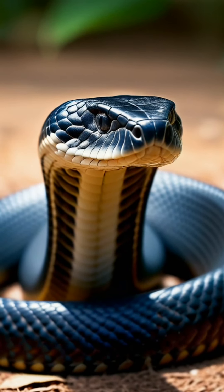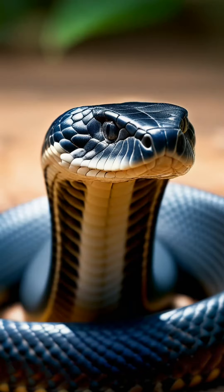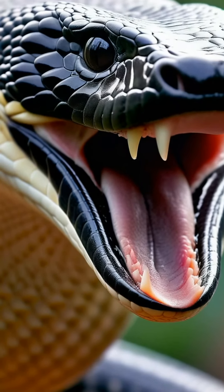Despite their fearsome reputation, King Cobras prefer to avoid confrontation. They only strike when threatened, delivering a potent venom that can kill an adult elephant.